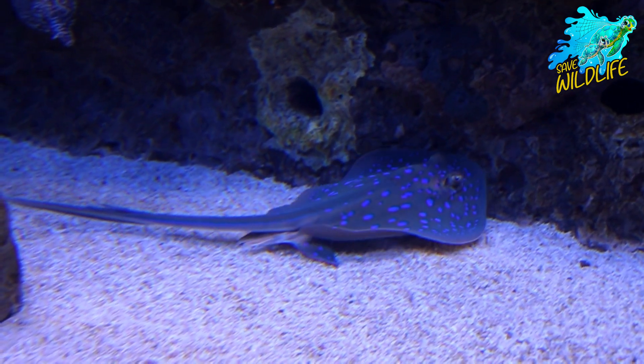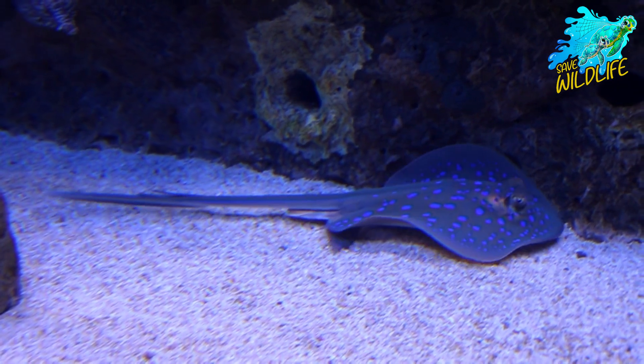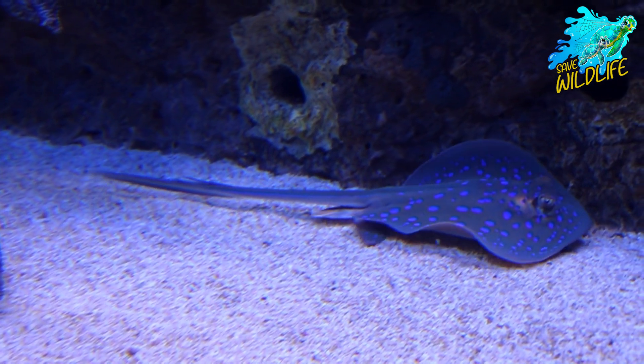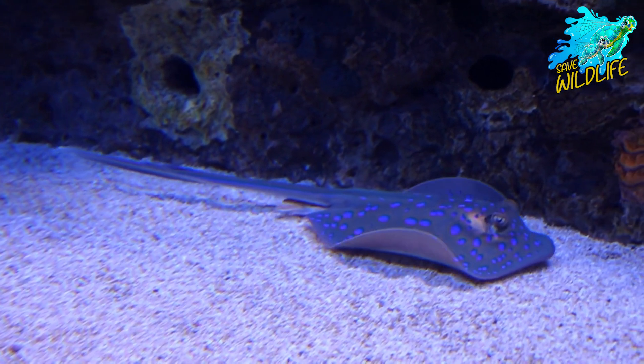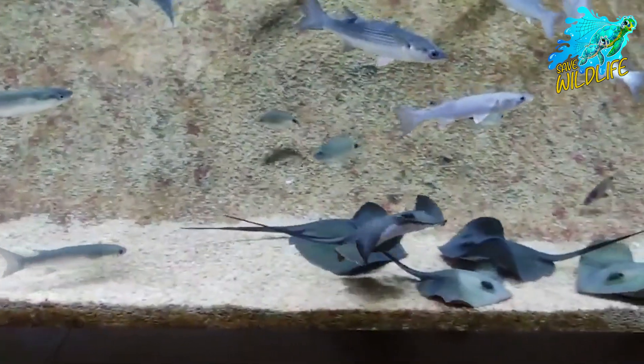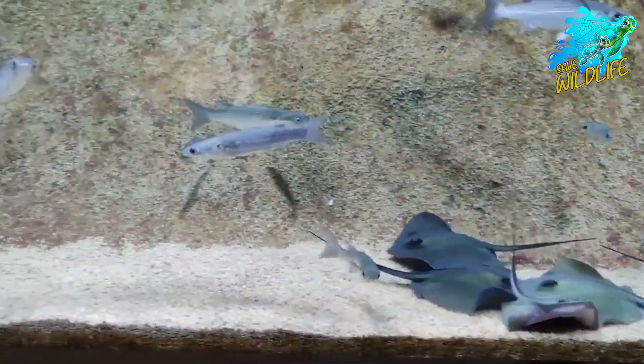Giant oceanic manta rays hold significant cultural importance in many coastal communities around the world. Revered as symbols of strength, wisdom, and protection, manta rays feature prominently in the folklore, mythology, and spiritual beliefs of various cultures.